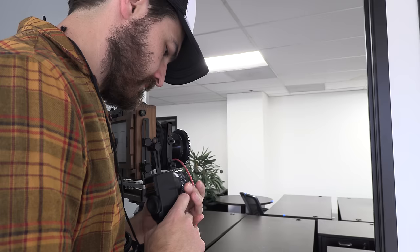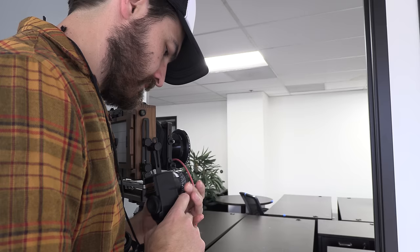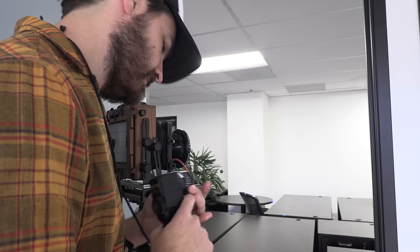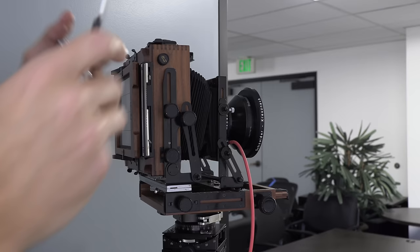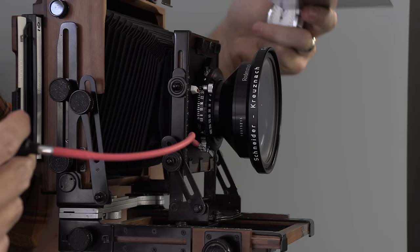I'm going to use Portra 400 but I have the center ND on. Set my ISO 160. 15 seconds at f32, and with reciprocity, that 15 seconds becomes 35 seconds, I believe.